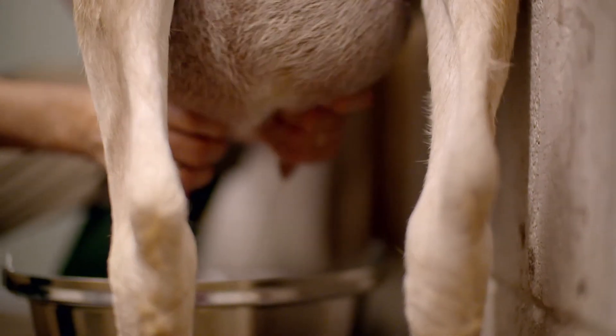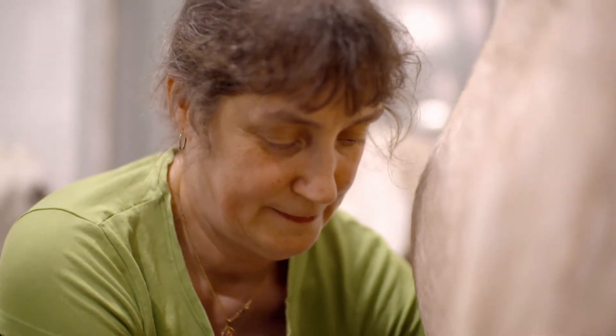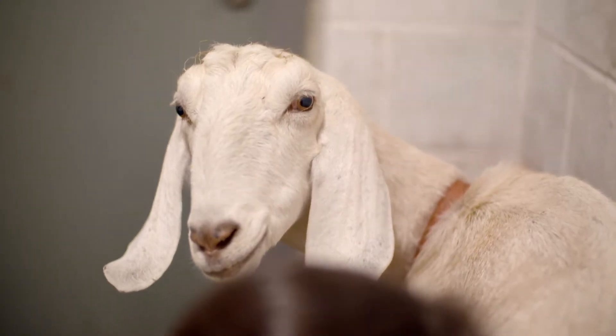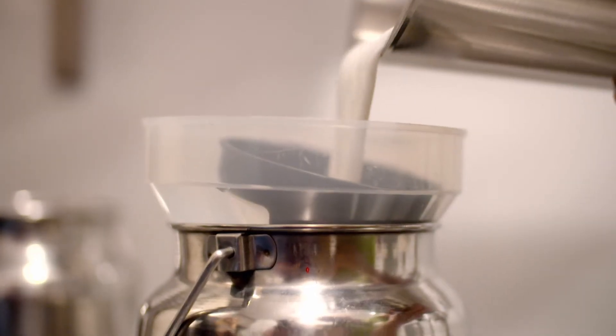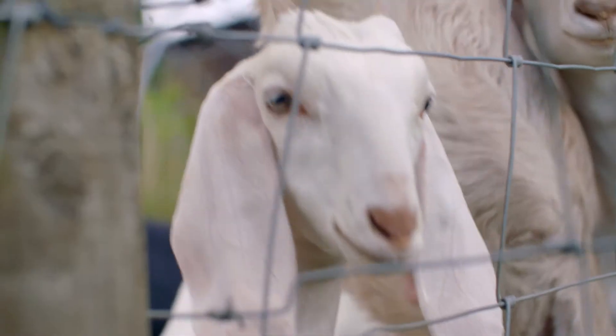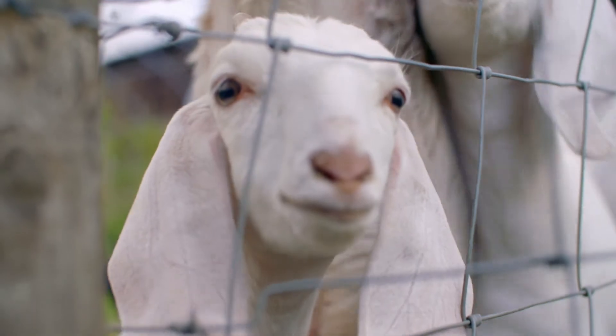A few shops local to her in West Yorkshire stock her cheese. It's absolutely a handmade cheese from start to finish — it's got the minimum ingredients in it necessary. That's what makes it special. It would be nice to win, because I would like to grow the business and to eventually give up the day job.